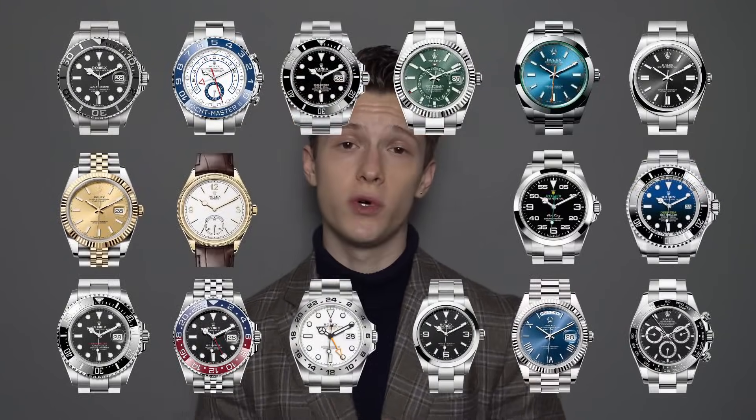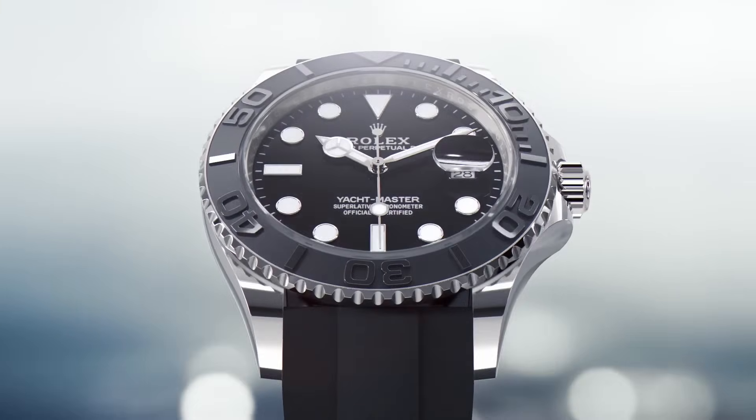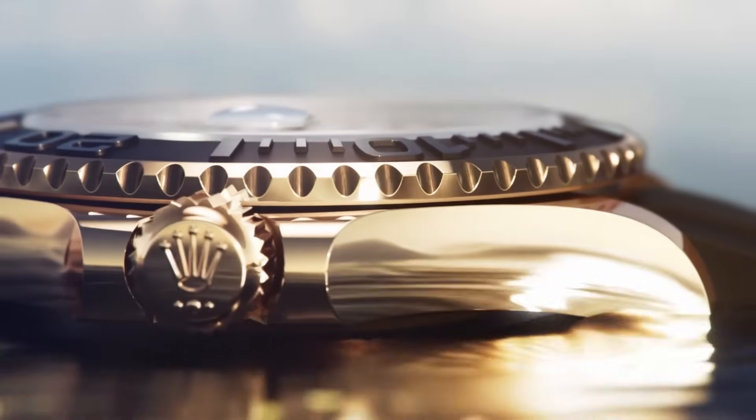Ranking all Rolex models, and if you disagree you are wrong because my opinion is absolute. Just kidding — be respectful in the comments, this is just my opinion. People in the comments will share their opinions too, just be respectful, there's no need to be rude.